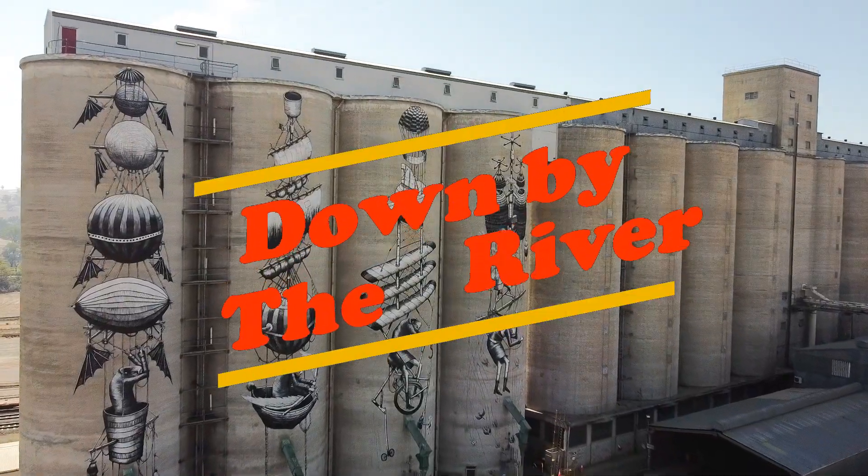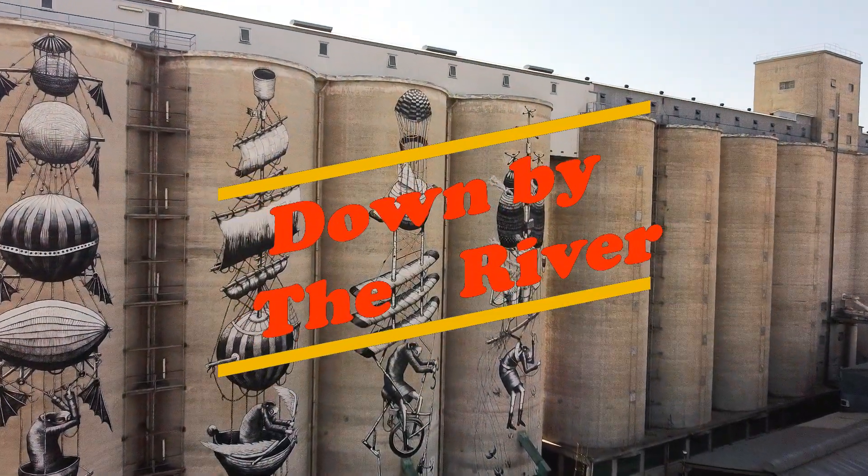So I guess you're asking yourself, what has this got to do with free camping down by a river? Stick around and find out.